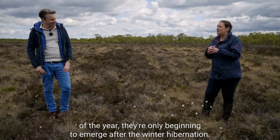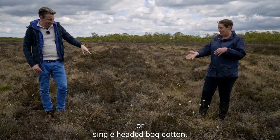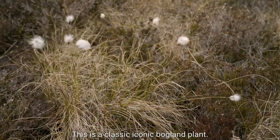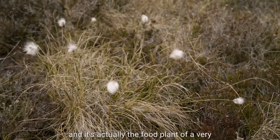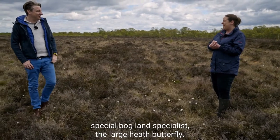The first plant we've got is our hairstail cotton grass, or single-headed bog cotton - the white one here. This is a classic, iconic bogland plant; you only find it growing in bogland. It's actually the food plant for a very special bogland specialist - the large heath butterfly - so it's a raised bog specialist.